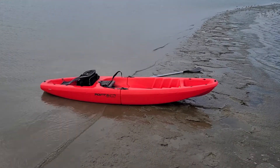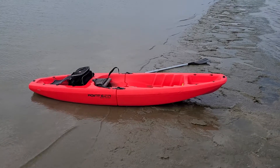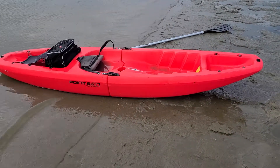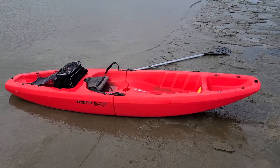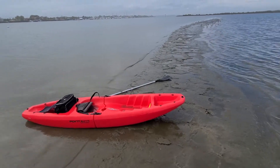And there it is. It's called the Point 65. It comes apart in three pieces — three pieces makes it a tandem kayak, but I have it set up for a single. It sits real low on the water, so it feels like you're basically sitting on the water surface with no paddles to work around the edges, which is just great.